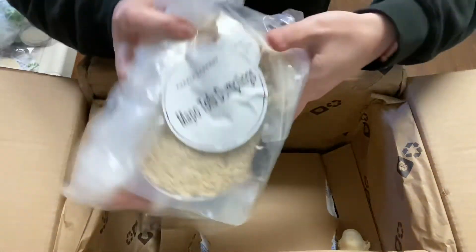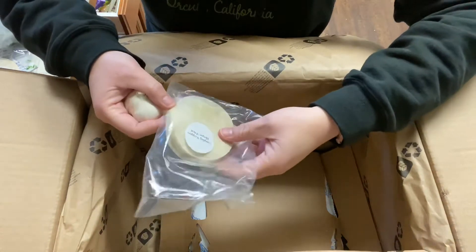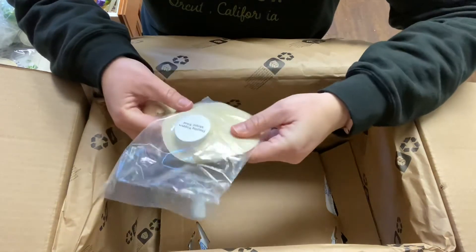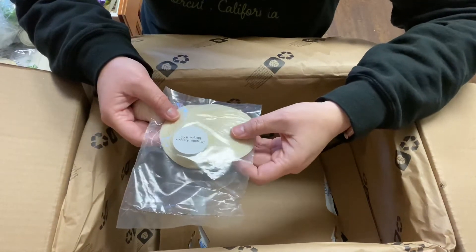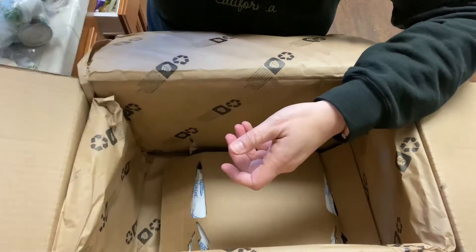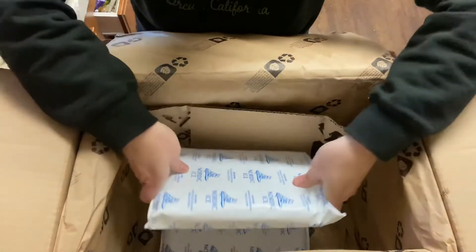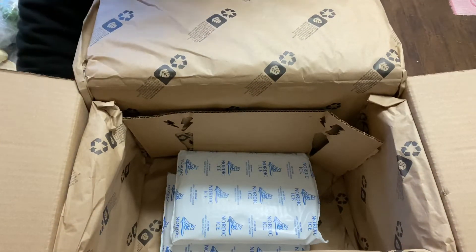Just enough ginger, some garlic. Oh my gosh, the little dumpling wraps are so cute — how fun that you get to make all this stuff yourself. It's helpful if you've never made anything like this. I've never made dumplings myself — I do buy them already made frozen at Trader Joe's. The cold packs are neat too — you can reuse them, so who doesn't need reusable ice packs. I'm excited, I'll let you know how they turn out.